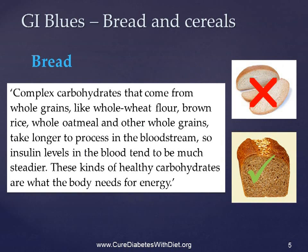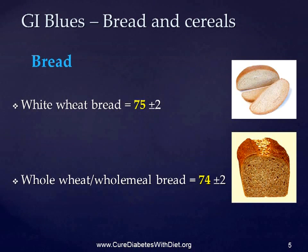Take bread for example. We're frequently told to eat wholemeal bread in preference to white bread, with claims that complex carbohydrates from whole grains take longer to process in the bloodstream, so insulin levels tend to be much steadier. It's a myth. The difference between the GI of white bread and wholemeal bread is only one. White bread is on average 75, wholemeal is on average 74. That's a difference of only one, and that's hardly earth shattering.